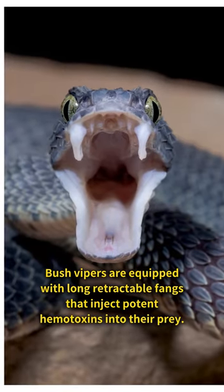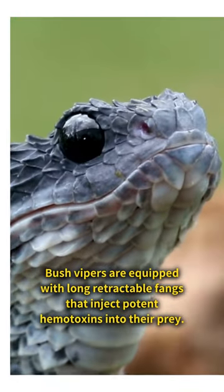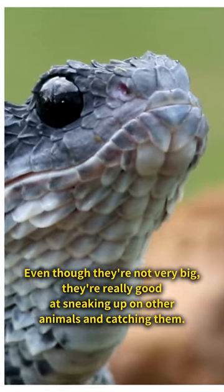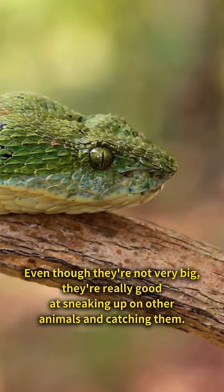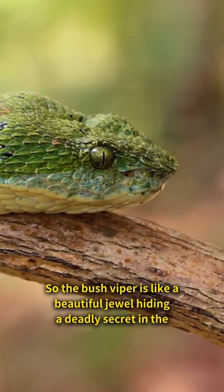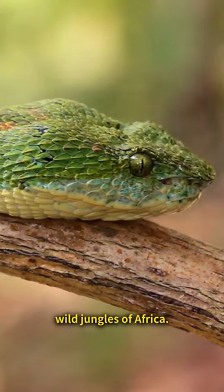Bush vipers are equipped with long retractable fangs that inject potent hemotoxins into their prey. Even though they're not very big, they're really good at sneaking up on other animals and catching them. So the bush viper is like a beautiful jewel hiding a deadly secret in the wild jungles of Africa.